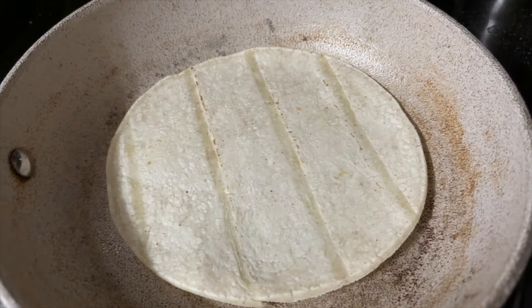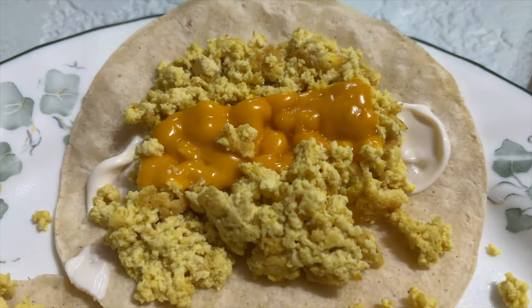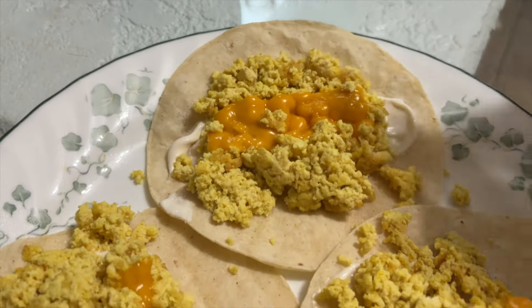We have our Hellman's vegan mayo. The lighting's not that great — it's so dark from it storming outside. We have our Daiya cheese, of course. That one looks really good. Let's wrap her up and eat them. See how nice and flimsy it is? That one's okay, this one's horrible.